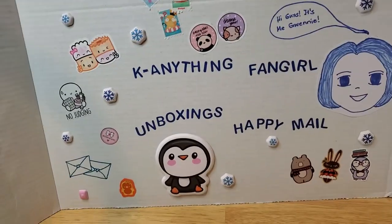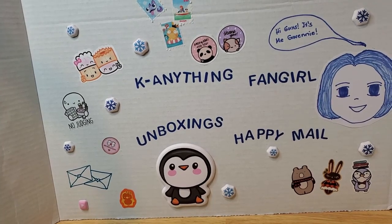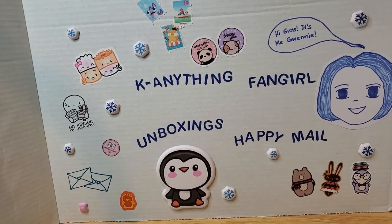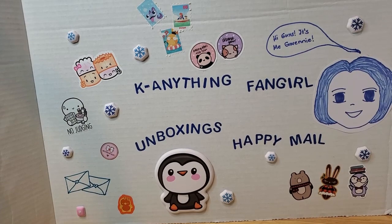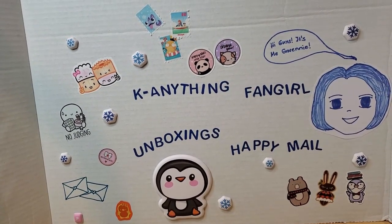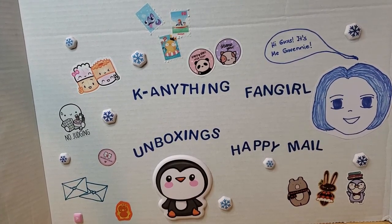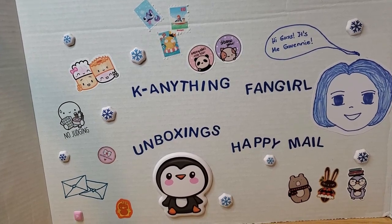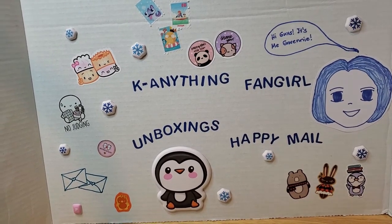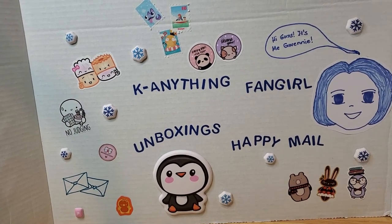Hi guys, it's me Gwenny back with another video. So this video is going to be the rest of my bird collection so far. I don't have any hauls to film for now. My orders still haven't come in because it's on pre-sale. I just couldn't think of anything else to film. So hopefully you guys will like this one. This is sort of like my last video where I showed you my Halloween birds that I put up at my desk at work.